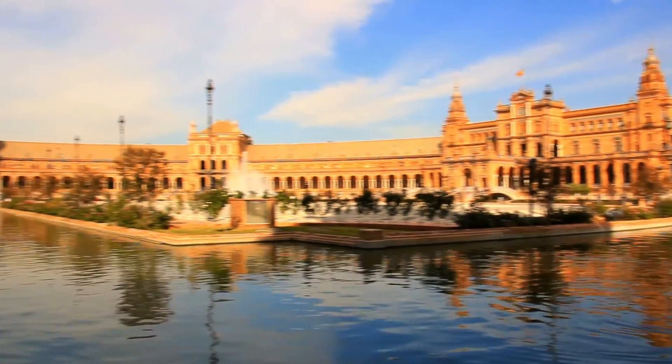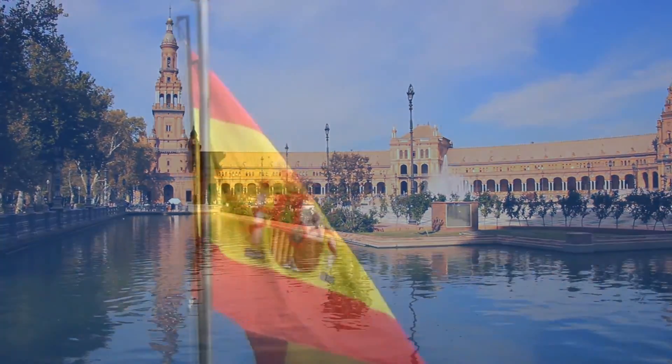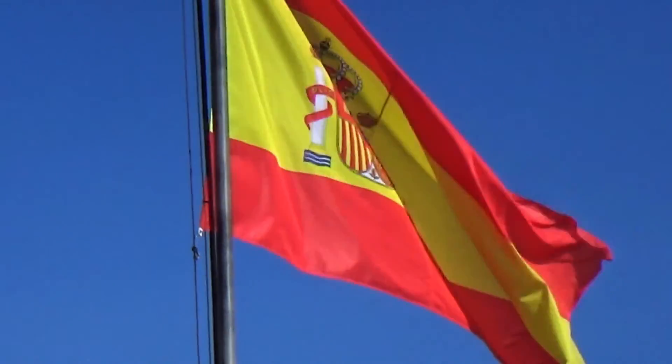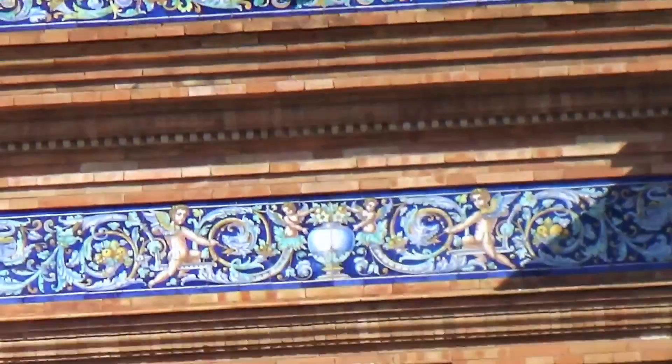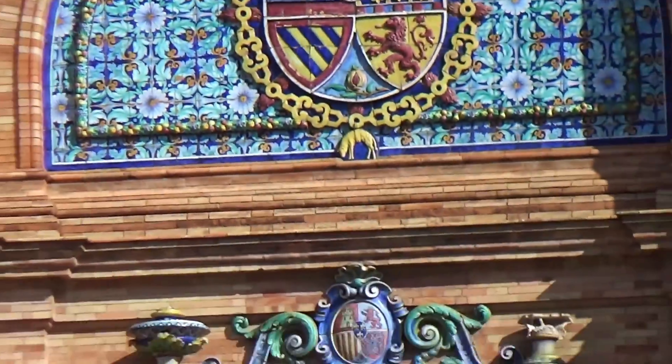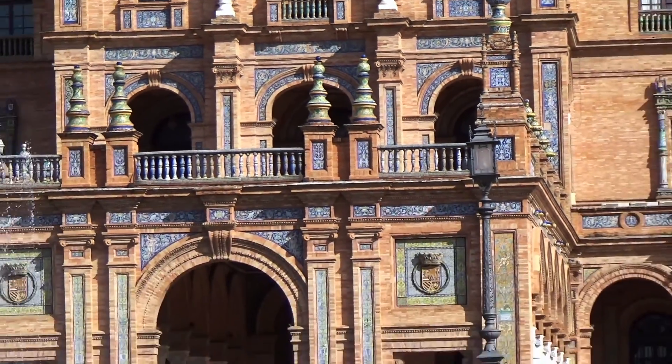On the edge of the park you can also find the Plaza de España, which means the Square of Spain translated into English. The square was designed by Anibal Gonzalez and it was completed in the 1920s. It is a beautiful site to visit. We especially like the tiled alcoves of the provinces.